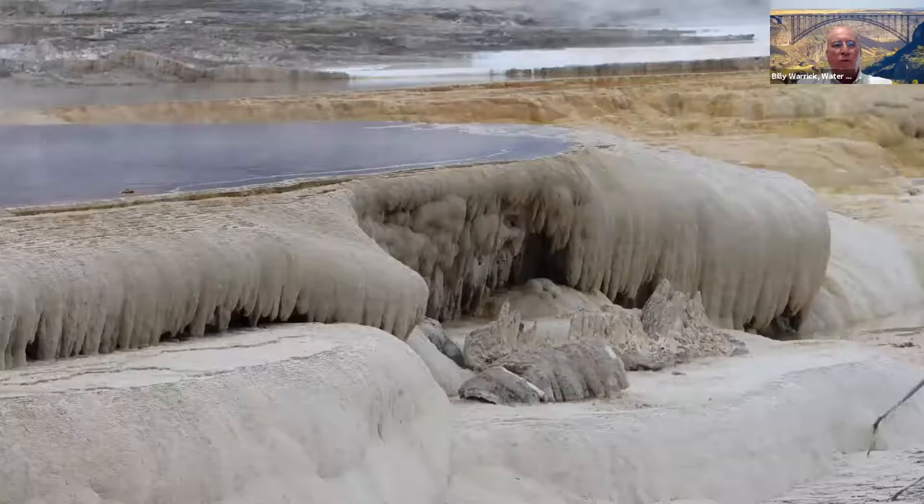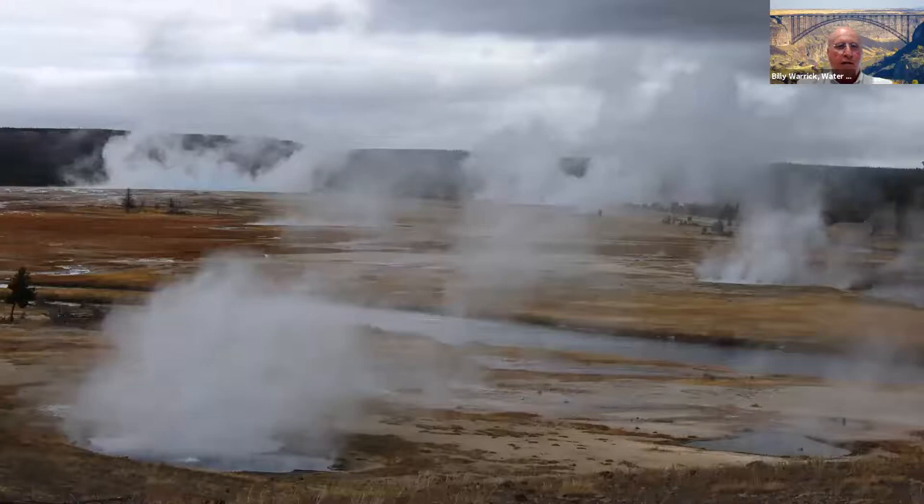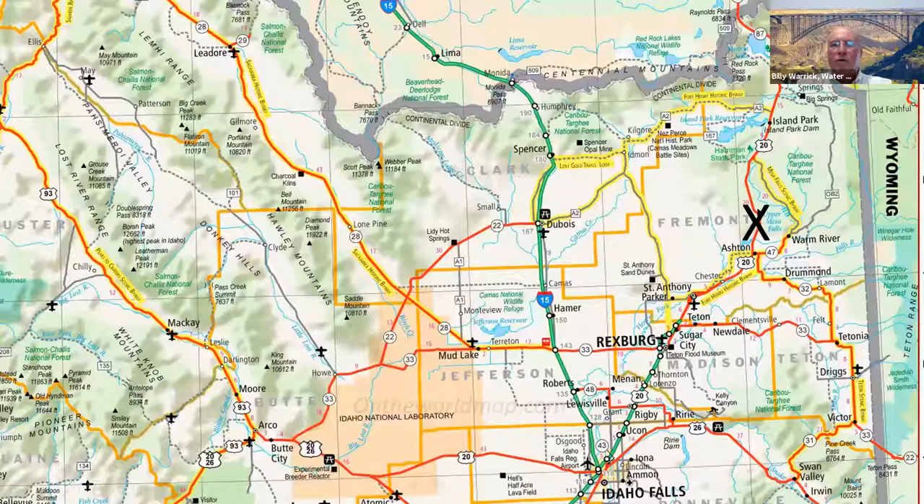The next day we went up to the west entry, went over to Mammoth Falls and saw that west area. We did enjoy Yellowstone — the geysers and seeing that — but we'll get back on the route.